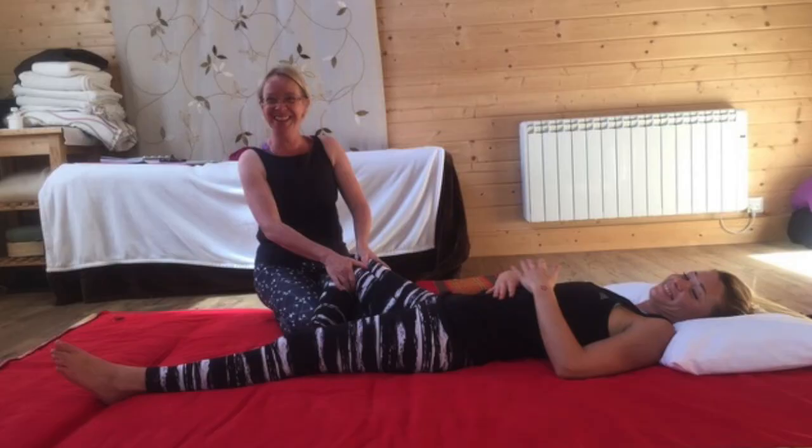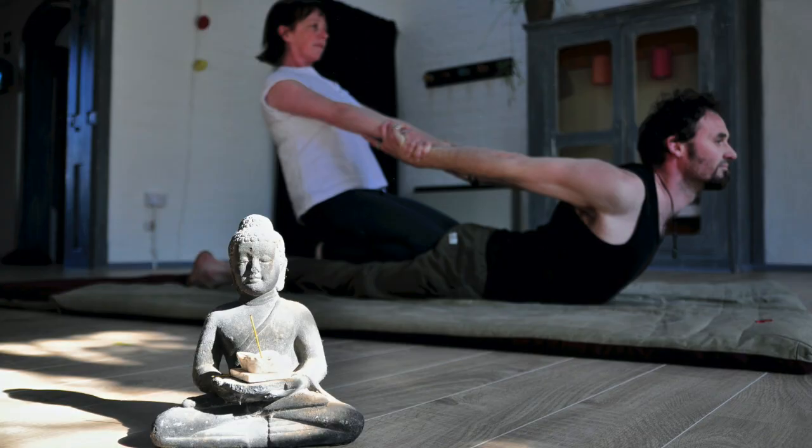I signed up to a weekend course and then to further training and became a Thai massage practitioner. A few years later, that same instructor asked me to run a workshop for him as part of his teacher training program. I introduced those 10 people to this wonderful form in the same way that I had been, and taught them a few techniques. Four of them decided straight away that's what they wanted to do as well and asked me to teach them. So I decided to set up Central School of Massage, and 10 years ago we ran our first practitioner course in Thai massage.